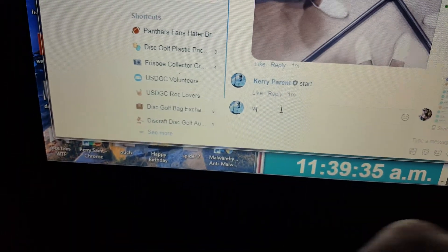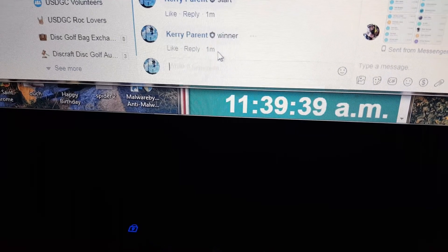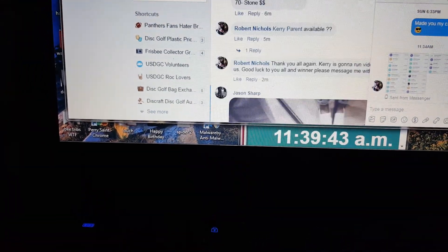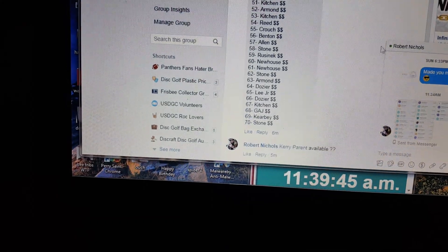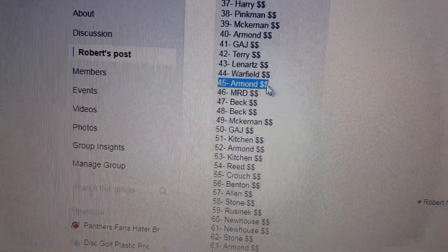45 — not Jason Sharp. Alright, and 1139. Let's see who had 45. I don't even know. Armand. Congratulations, Armand.